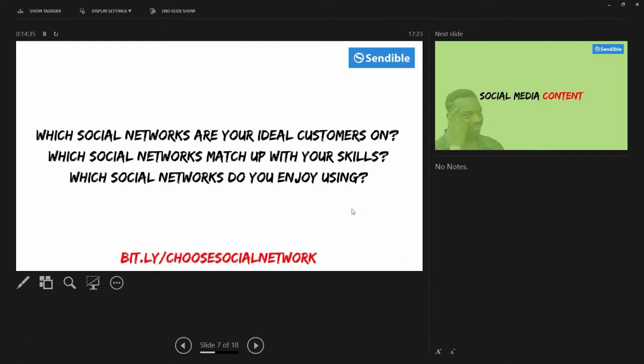One final tip with choosing your social networks: never just focus on one single network. Spread yourselves across a few platforms and make sure you're using them really well, because Facebook could shut down tomorrow, Twitter could shut down tomorrow — don't put all your eggs in one basket. Use a few platforms very well. If you've got the resources to use more platforms well, then do that. But if you haven't, then just use a few core platforms very well.